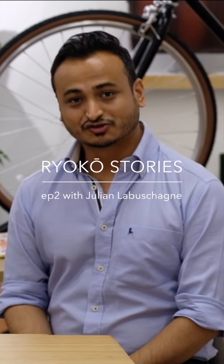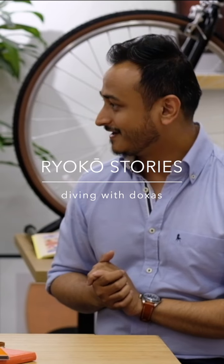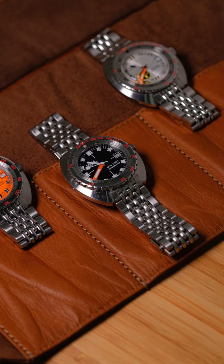Good morning, Ryoko fam. We are here with our second episode of Ryoko Stories. We've got Julian with us, who is a Doxa watch collector. What watch are you wearing today?